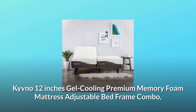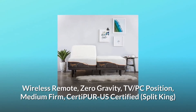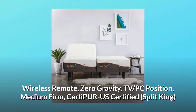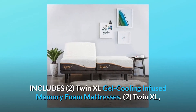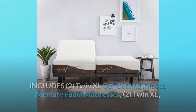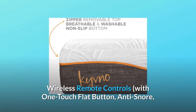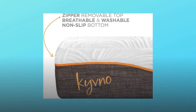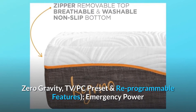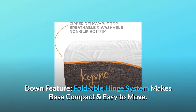Kivno 12-inch gel cooling premium memory foam mattress adjustable bed frame combo with wireless remote, zero gravity, TV/PC position. Medium firm, CertiPUR-US certified split king — includes two twin XL gel cooling infused memory foam mattresses, two whisper-quiet fully adjustable bed bases, two wireless remote controls with one-touch flap button, anti-snore, zero gravity, TV/PC presets, reprogrammable features, emergency power down, and a foldable hinge system that makes the base compact and easy to move.